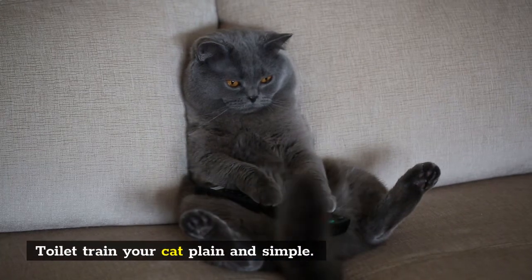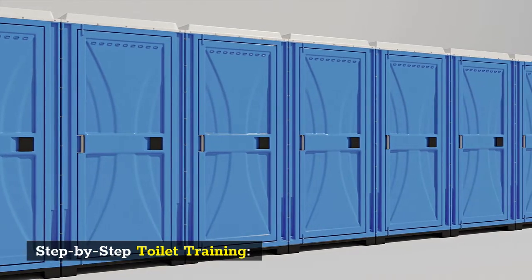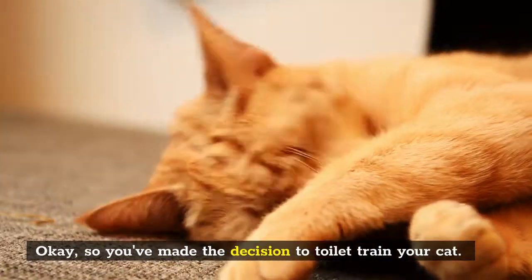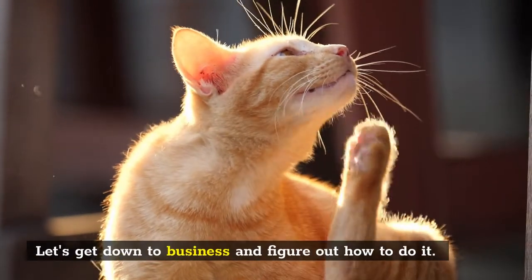Toilet train your cat — plain and simple. Step-by-step toilet training. So you've made the decision to toilet train your cat. Let's get down to business and figure out how to do it.